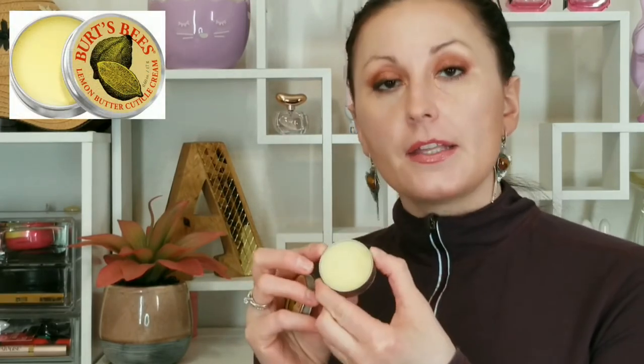I also have their Lemon Butter Cuticle Cream, which smells wonderful. When I smell it there's a faint scent of lemon, but once you apply it on your nails and cuticles that lemon scent lingers — like lemon candies or lemon heads. It works well because it has great ingredients: sweet almond oil, beeswax, lemon peel oil, cocoa seed butter, and sunflower seed oil.